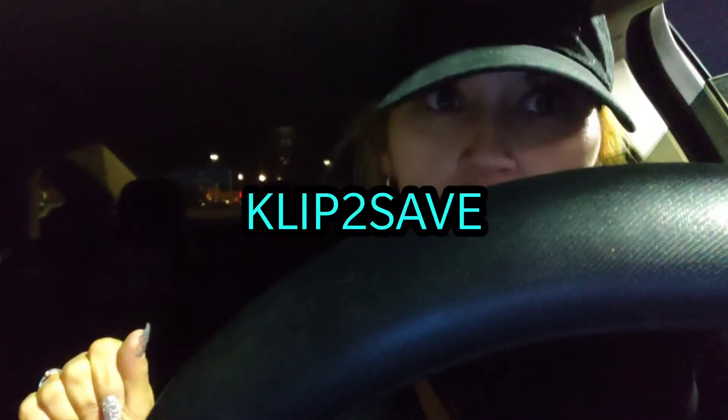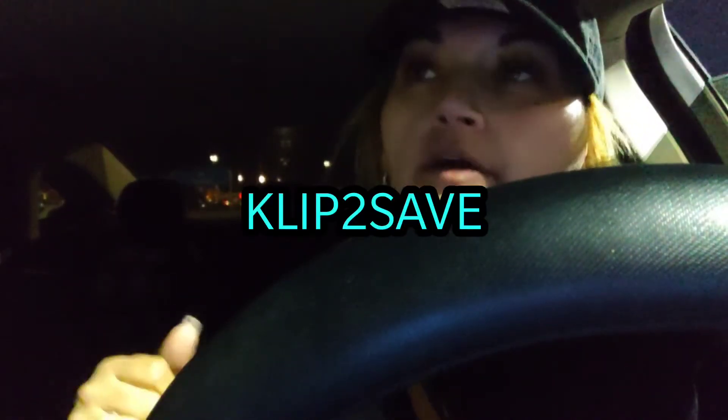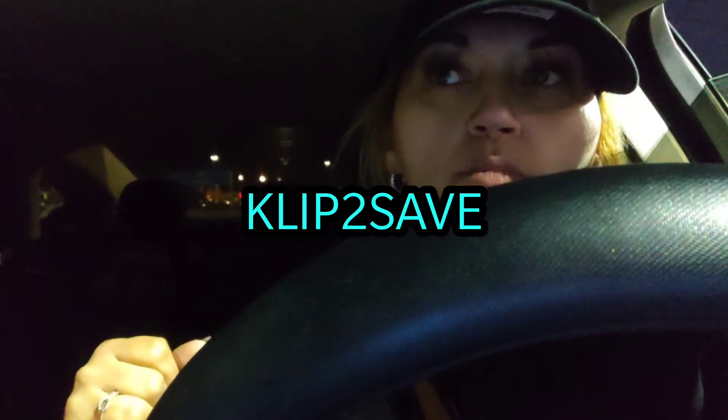So if you have a Dollar Tree near you, check it out, go inside, see what they have because they do take manufactured coupons. And like I always say, you can always order your coupons on Clip to Save. They're an awesome company that delivers your coupons already clipped, so they're amazing. I use them often.